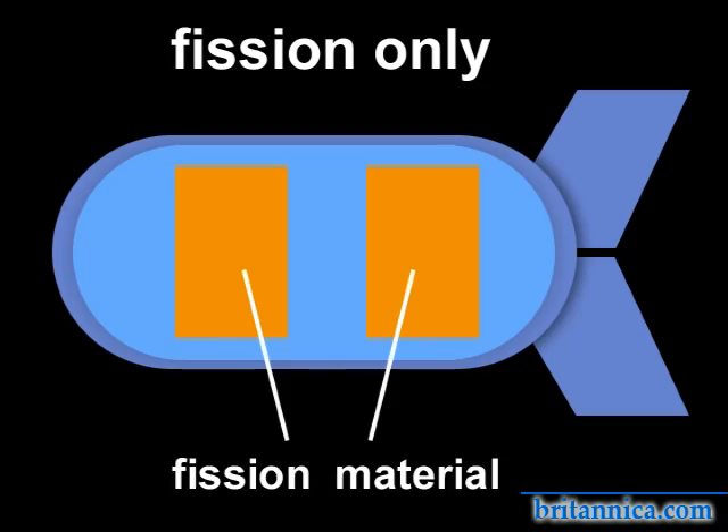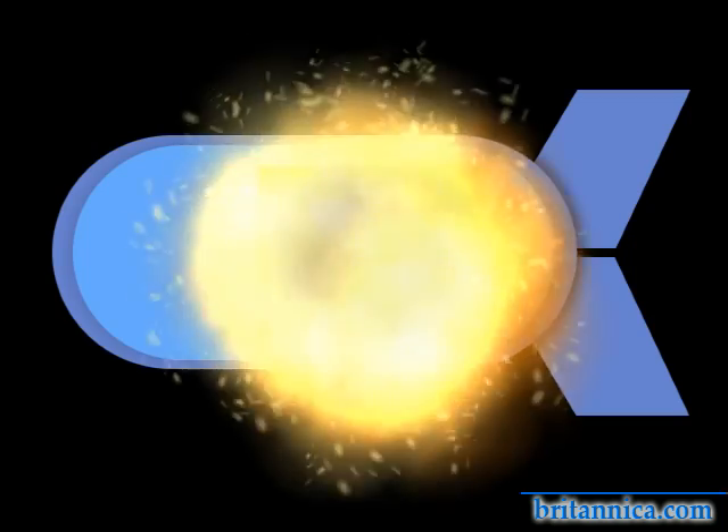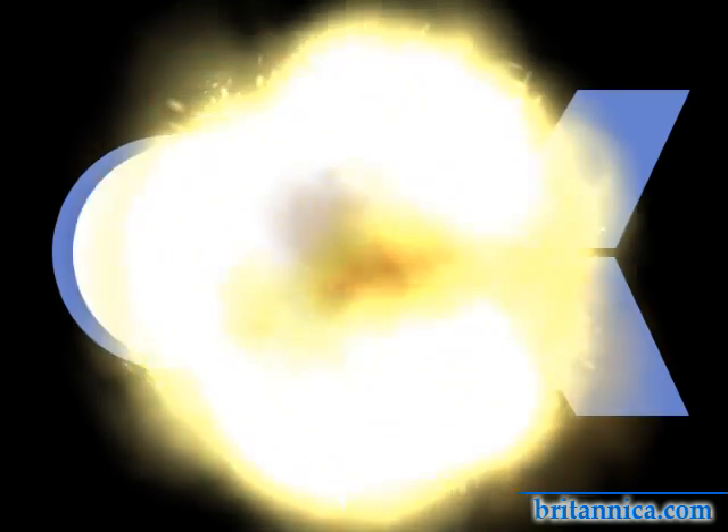Thermonuclear weapons, or hydrogen bombs, use the energy of a primary fission explosion to ignite a hydrogen fusion reaction. The fusion releases even more energy, creating a blast many times more powerful than a basic fission weapon would.